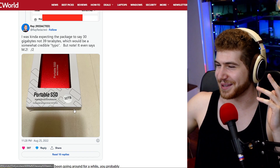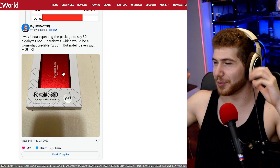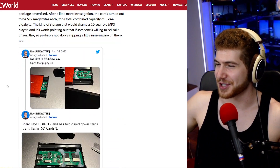So this is the packaging. It comes in 30 terabytes and just the most generic packaging. This really reminds me of the old days when you would buy some rip-off iPod MP3 or something like that — it would come in a very similar, very cheap sort of packaging.